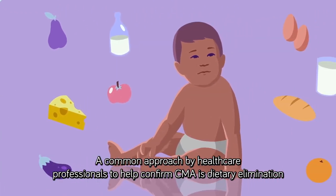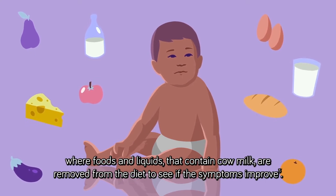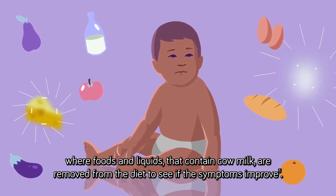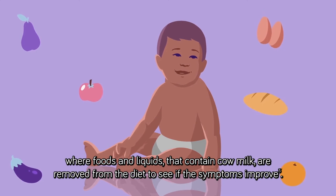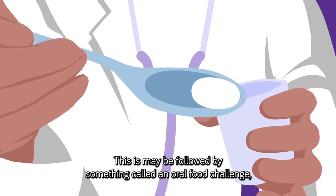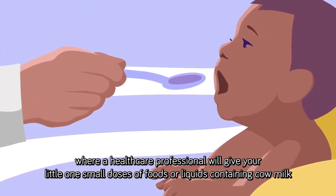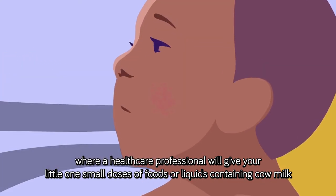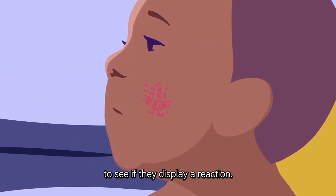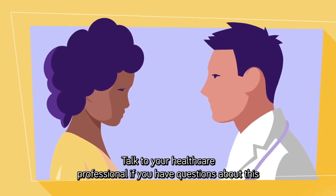A common approach by healthcare professionals to help confirm CMA is dietary elimination, where foods and liquids that contain cow milk are removed from the diet to see if the symptoms improve. This may be followed by an oral food challenge, where a healthcare professional will give your little one small doses of food or liquids containing cow milk to see if they display a reaction. Talk to your healthcare professional if you have questions about this.